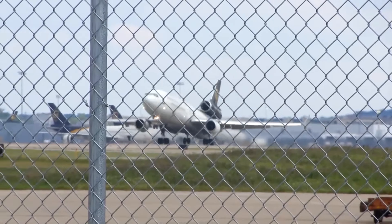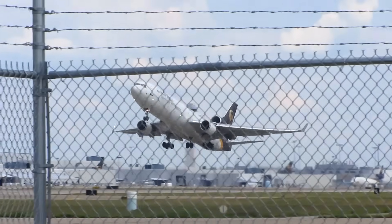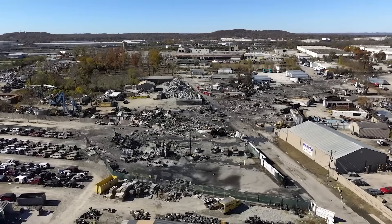Today I want to go deeper — not just into what separated or when, but why this type of failure is uniquely dangerous, why it escaped detection, and why it has implications for every high-time trijet still flying today. Because the real reason UPS 2976 was lost isn't just the fracture you can see on the wreckage. It's also the assumptions that the industry made about hardware that was supposed to last a lifetime.